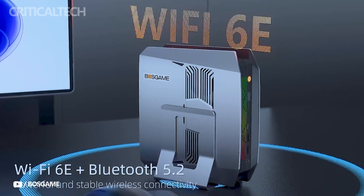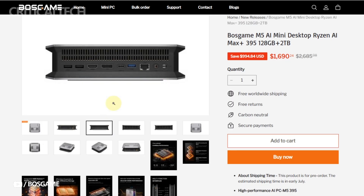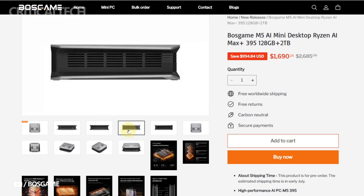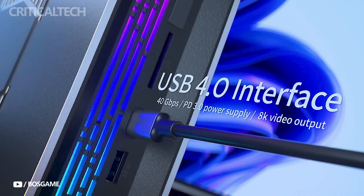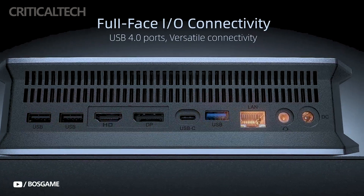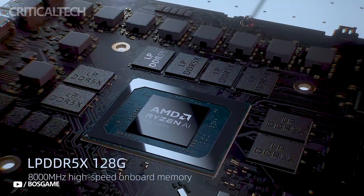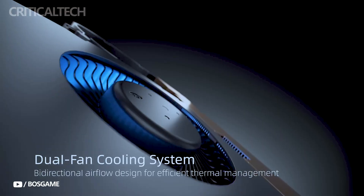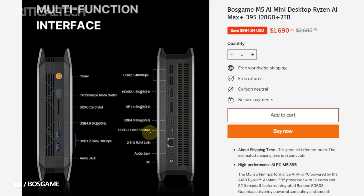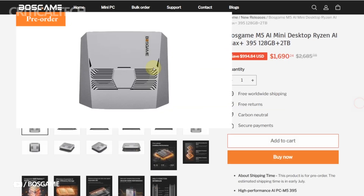On the connectivity front, the M5 covers nearly every modern standard. It includes both DisplayPort 1.4 and HDMI 2.1 outputs, each supporting resolutions up to 8K at 60Hz. There are also three USB 3.2 Gen 2 Type-A ports for high-speed peripherals, two legacy USB 2.0 Type-A ports, and two USB 4 Type-C ports that open up support for high-bandwidth accessories and even external GPU enclosures if needed. Additional features include an SD XC card reader and dual 3.5mm jacks for separate microphone and headphone input/output. Wireless connectivity is handled by Wi-Fi 6E and Bluetooth 5.2, ensuring fast, stable connections for everything from cloud services to wireless peripherals.